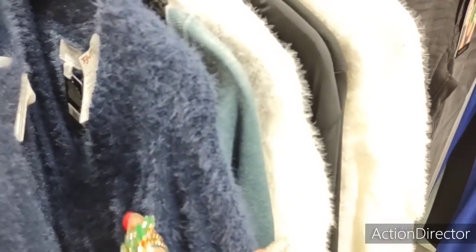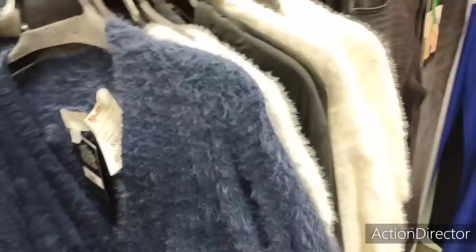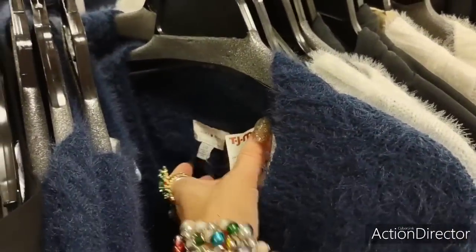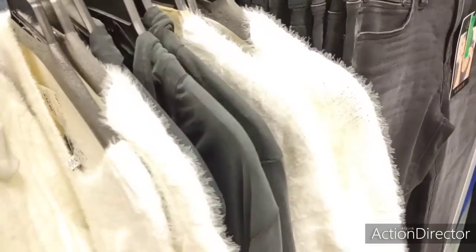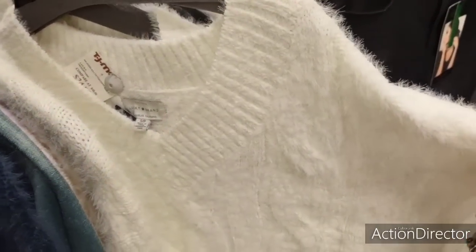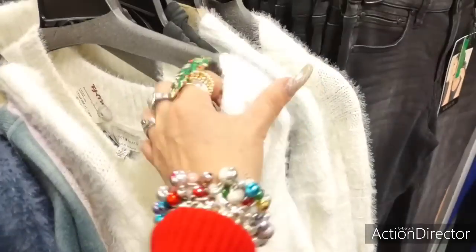Look at these beautiful fuzzy sweaters — they feel so nice. $34.99. The quality's there. Who's it by? Lucky Brand — there we go. Navy blue, look how long it is. And they also have it in white — it's so pretty.